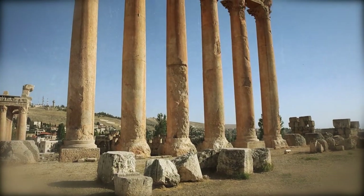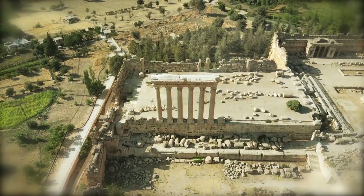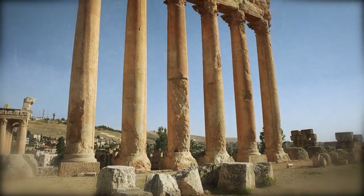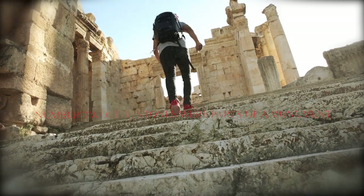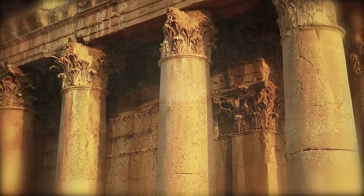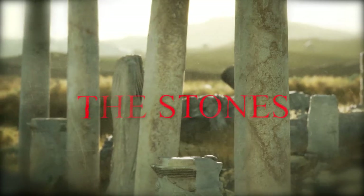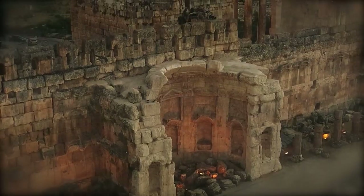Researchers continue to speculate about why the three enormous stones were left in the Baalbek quarry. There are three possible explanations: first, the stones might have turned out to be too heavy to transport; second, the stones were parts of a much larger monument constructed before the time of the Romans but could not be completed; third, the stones were rejects — broken or improperly cut out of the stone. If the stones had truly been too heavy to transport, their creators would have reduced their size and used them elsewhere.